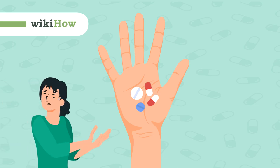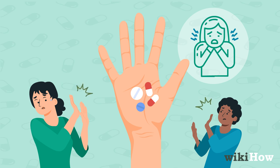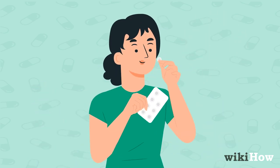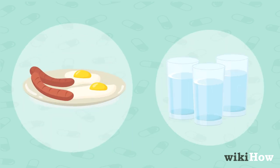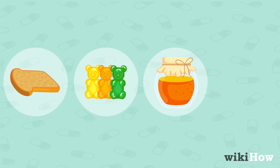Swallowing pills can be challenging for many adults and children due to the fear of gagging. However, there are various methods to overcome this difficulty. One approach is to take the pill with soft food or plenty of liquid, such as bread, gummy bears, honey, or peanut butter.